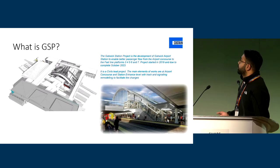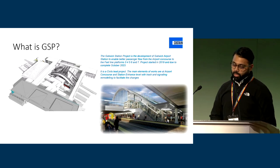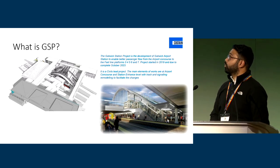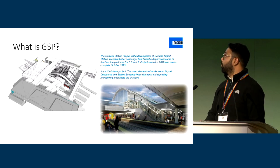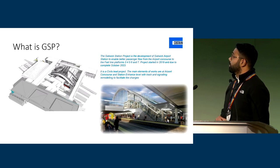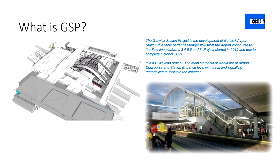We're a site that's been started since 2019, the Gatwick station project. It is the development of the actual station itself — a heavy civil project. It's remodelling platforms three, four, five, six and seven. We've got the main airport concourse areas you can see on the top.